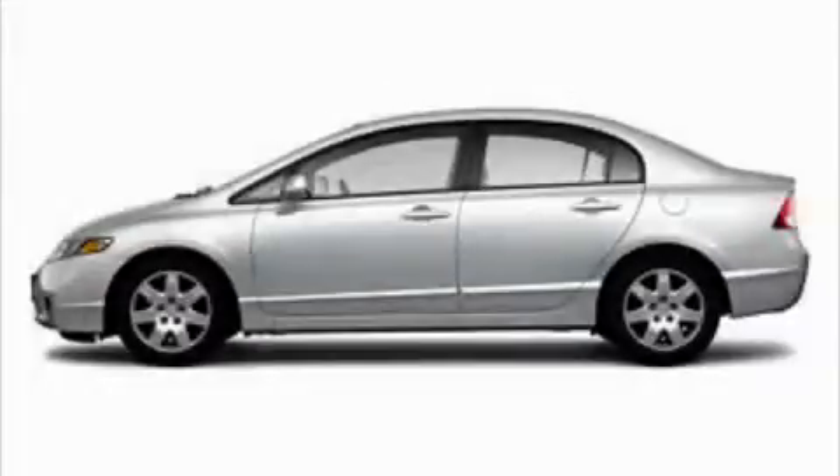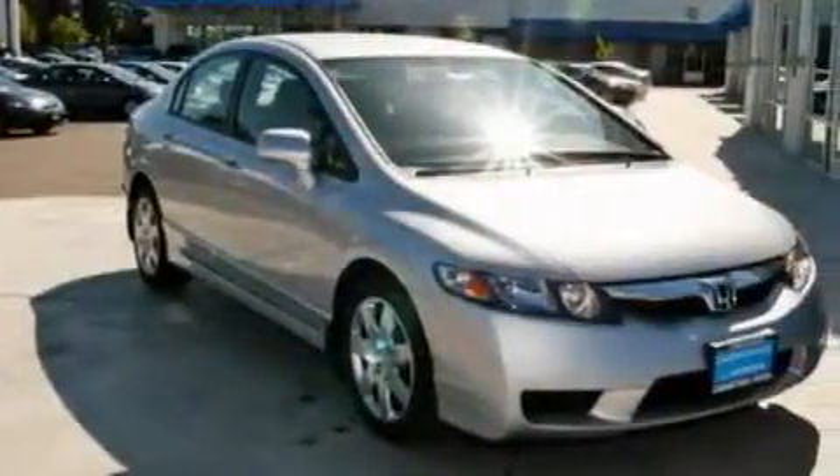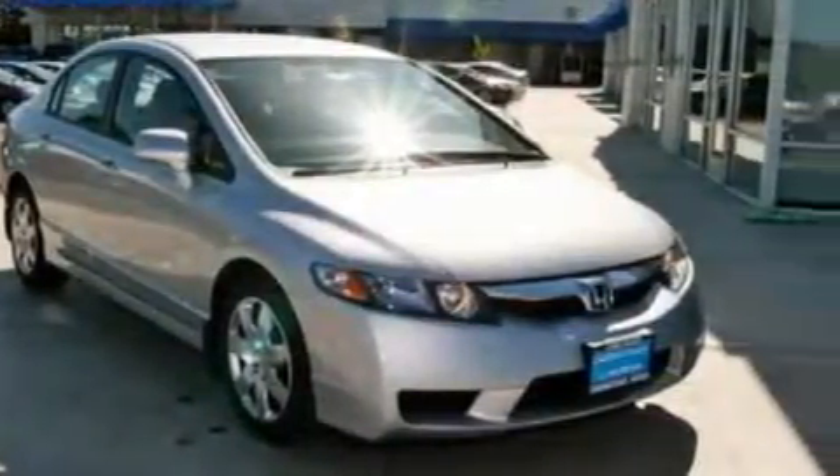This is a brand new 2010 Honda Civic. Contact us today and schedule your opportunity to see this car in person.